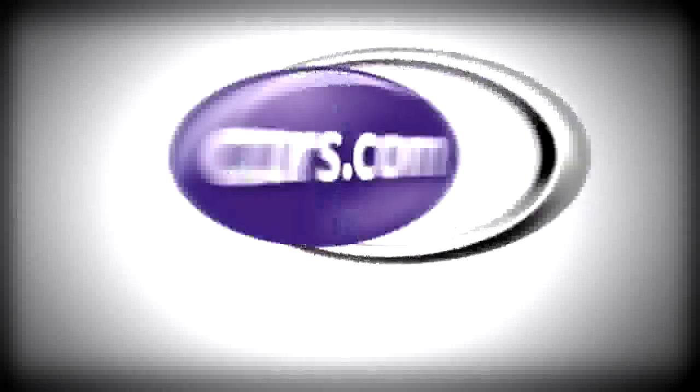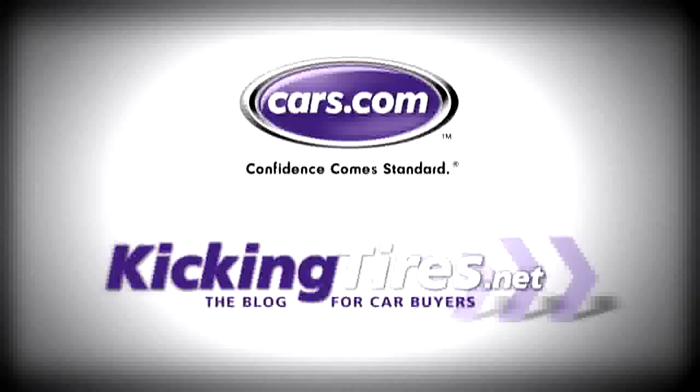If you like what you see, the Sport Wagon starts about $3,000 more than the sedan. Base model, just under $40,000. You can get rear wheel drive or all-wheel drive.